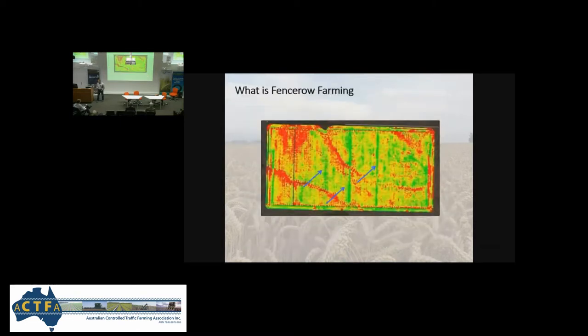So fence row farming — that's what I really wanted to talk about today. Fence row farming is really trying to mimic what our old fence rows are doing: the soil quality, the biology, the nutrition inside old fence rows. Are you familiar with pulling up an old fence row and farming across it? All of a sudden the moisture climbs, the yield climbs. You wonder: that's drift dirt, it must be deep topsoil, so therefore more nutrition and higher yield. But it's not necessarily the case, and I'll show you.